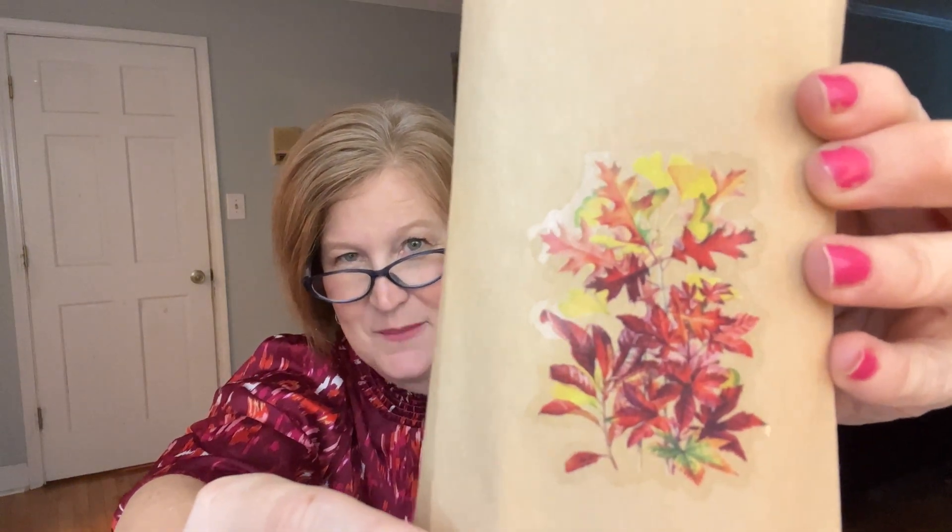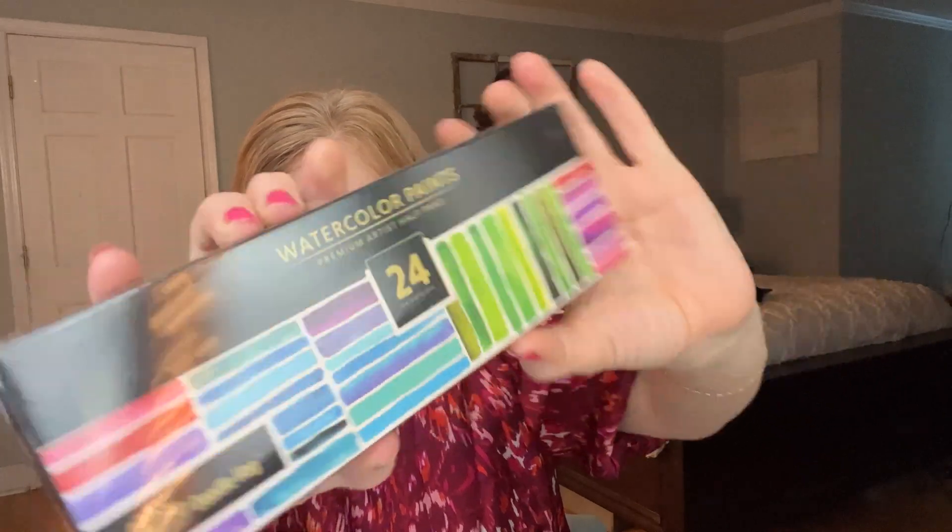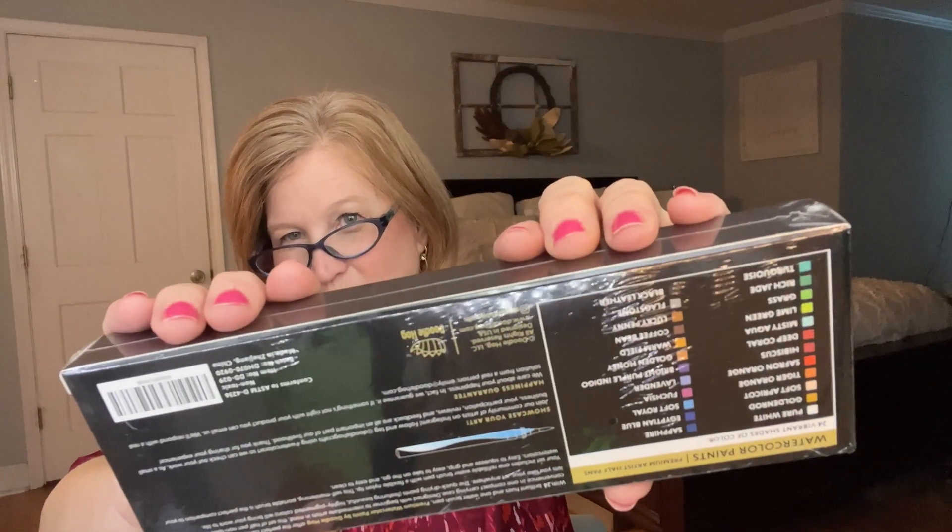We're just going to start in the order that they're in the box, and this is how they're wrapped — isn't that pretty? It says 'Page 50.' Let's see what's inside. Oh okay — 24 premium watercolor paints! There must be a painter in this book. Look how pretty!